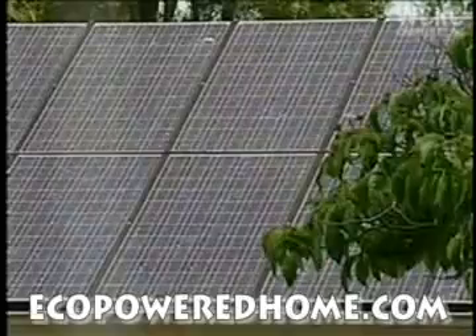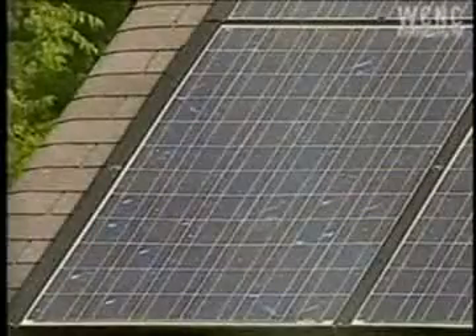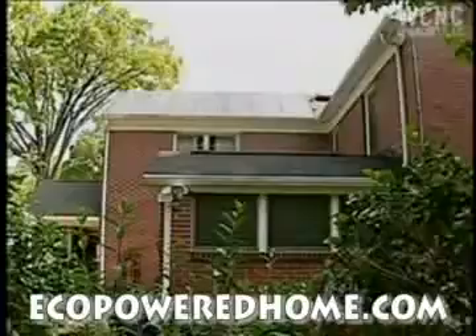There are times when the panels are producing electricity, like right now, where nobody's in the house and we're not using any electricity. In that case, the electricity goes back out on the grid, and Duke Energy pays us for that electricity, and other people in our neighborhood get to use it, so it doesn't go to waste.